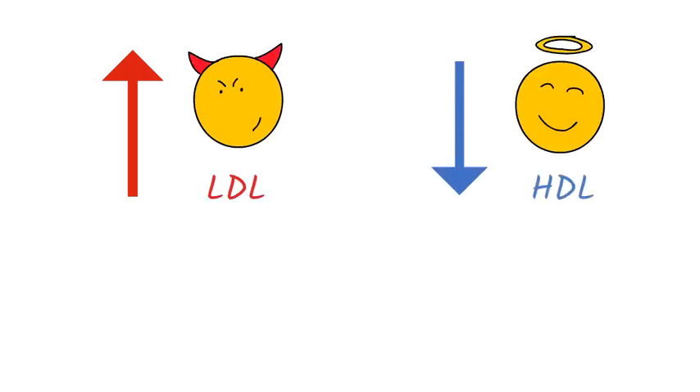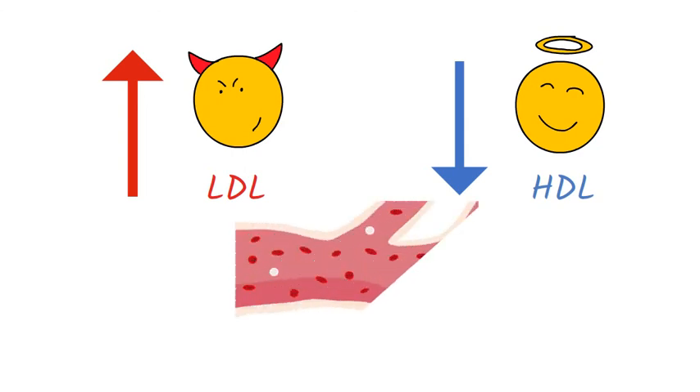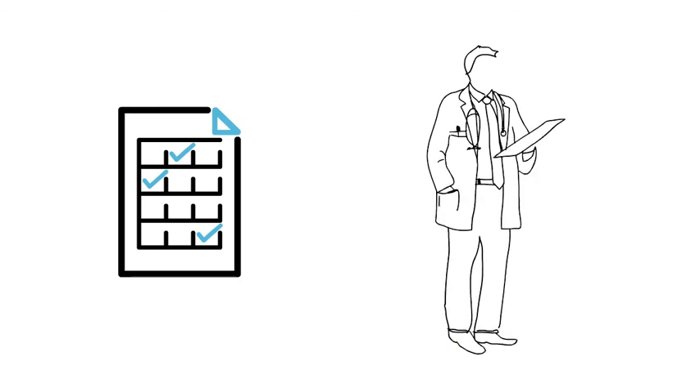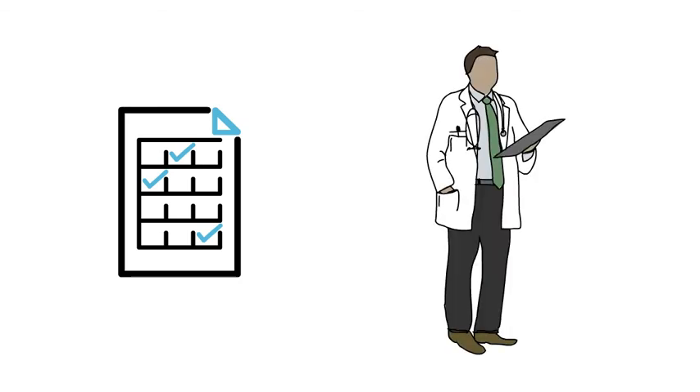High levels of bad cholesterol or low levels of good cholesterol increase the risk that cholesterol will slowly build up in the inner walls of the arteries, leading to a higher risk of cardiovascular diseases, such as stroke and heart attack. It's important to check your cholesterol levels from time to time, and if not in the right parameters, decide with your doctor which treatment is best for you.